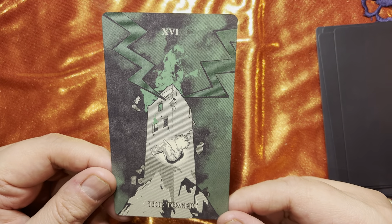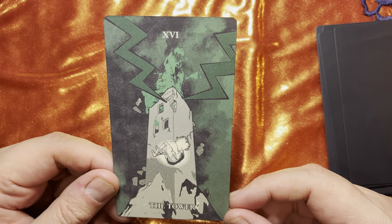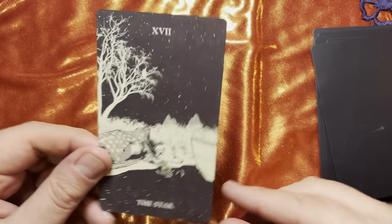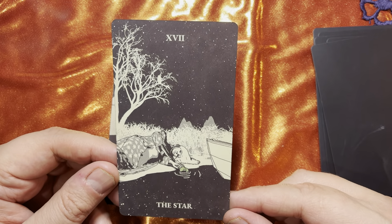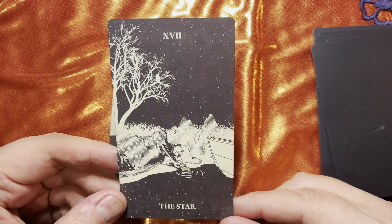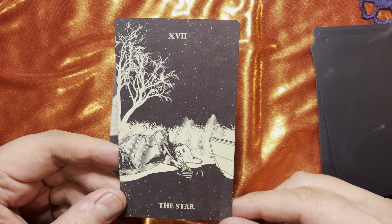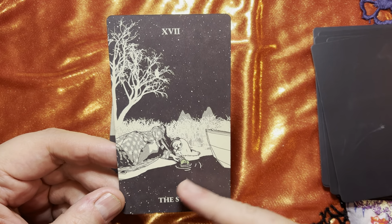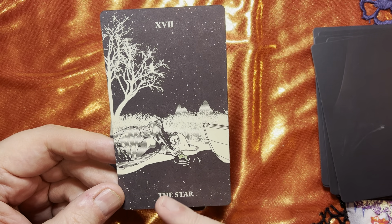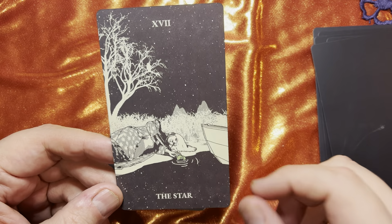I love the green in this card — the Tower card. Very traditional, but I love the green. Here's the Star — I just think this is so beautiful, such a gorgeous card. And of course the reflection of the stars in the still water. She's making a few ripples, just kind of stargazing through the reflection.